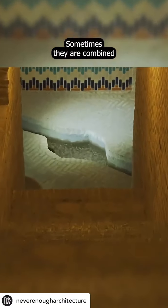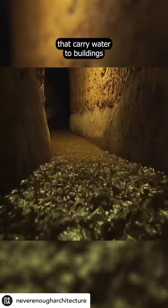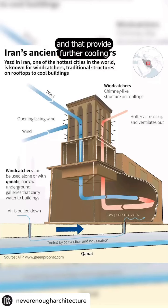Sometimes they are combined with the qanats, narrow underground galleries that carry water to buildings and that provide further cooling when in contact with the incoming air.